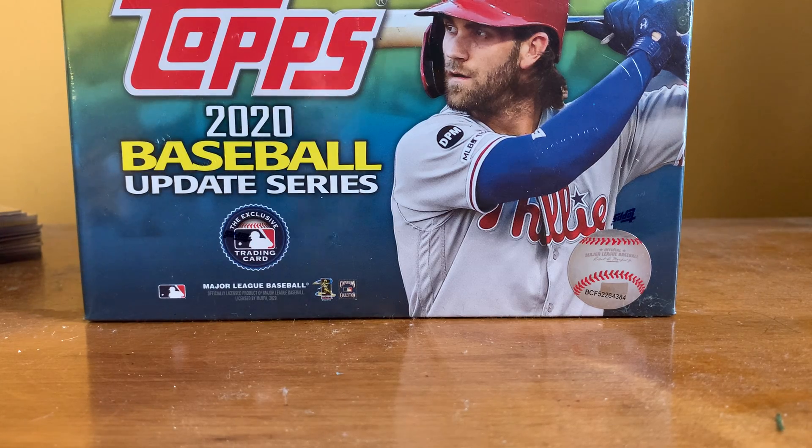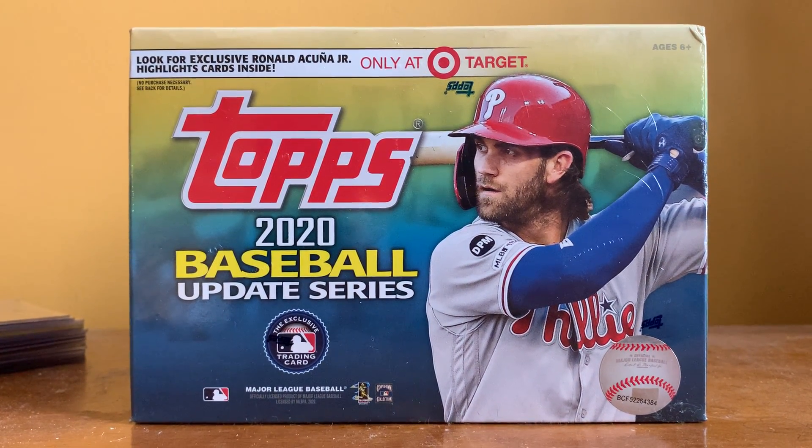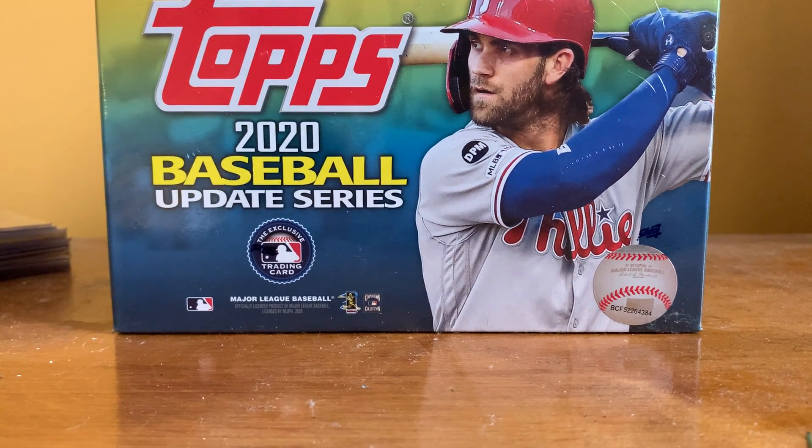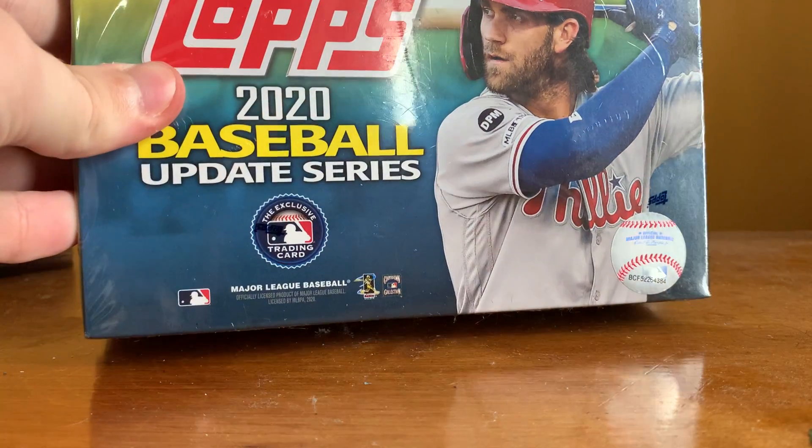Hello everyone, this is Ian from Stars Football Cards & More. Today is Christmas Day, and you know what that means — I get a bunch of cards. First box I'm going to be opening is a Mega Box of 2020 Topps Update from Target. I believe those are $40 retail, and you get 256 total cards, which is impressive because I think the Hobby Boxes have 336, so almost as many cards for only about half the price. That's pretty good. My camera is pretty high def because I recently got an iPhone XR, so it'll be a much cleaner video.